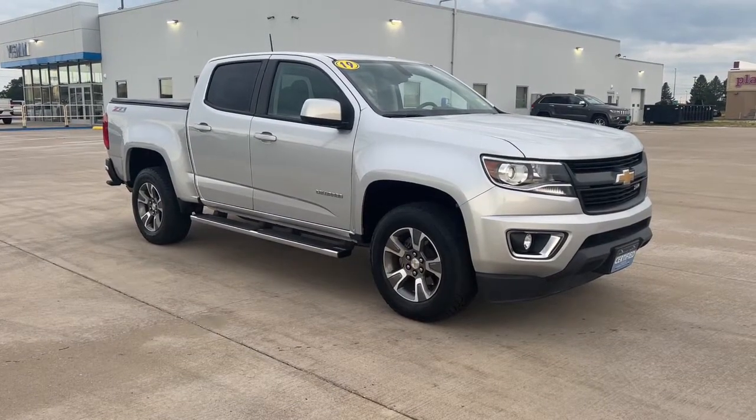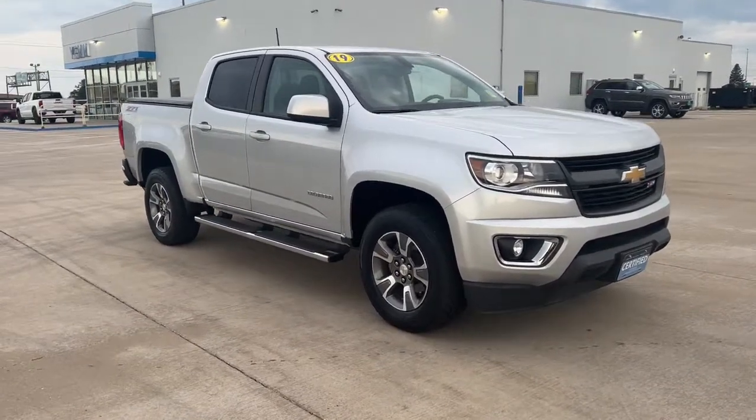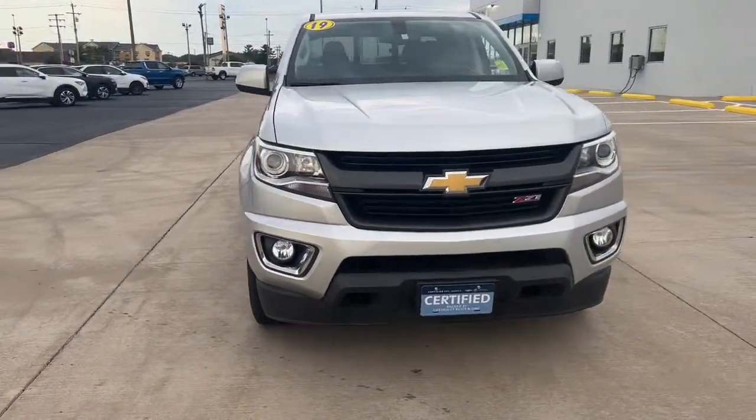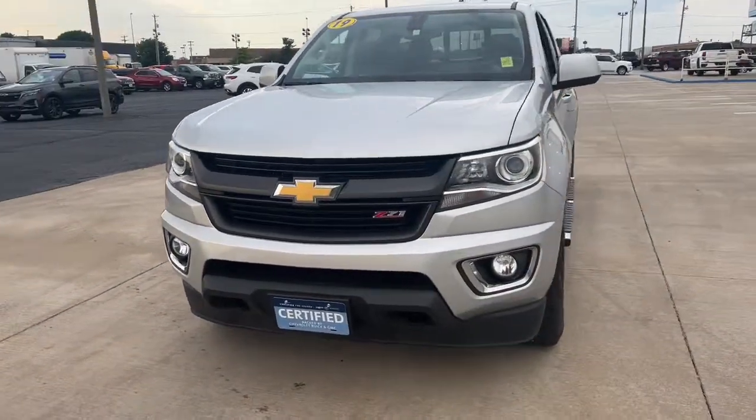Looking for your dream car? It could be the 2019 Chevrolet Colorado. With less than 15,000 miles on the odometer, this vehicle provides excellent value.